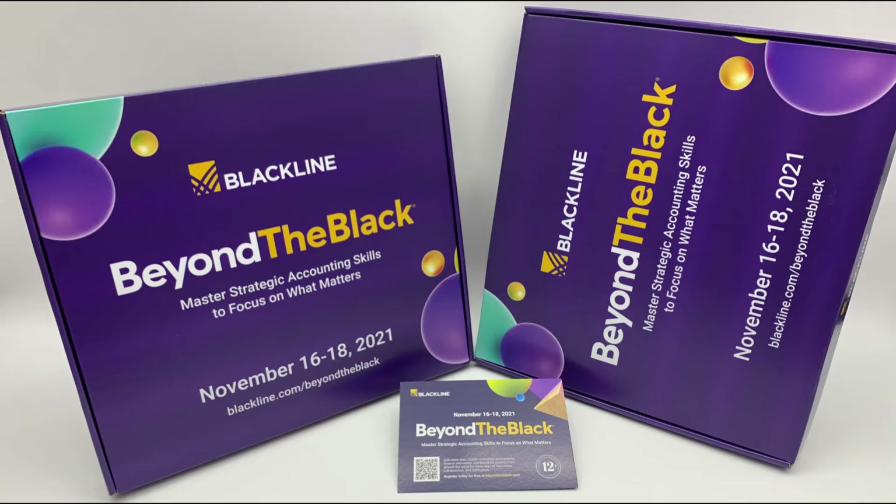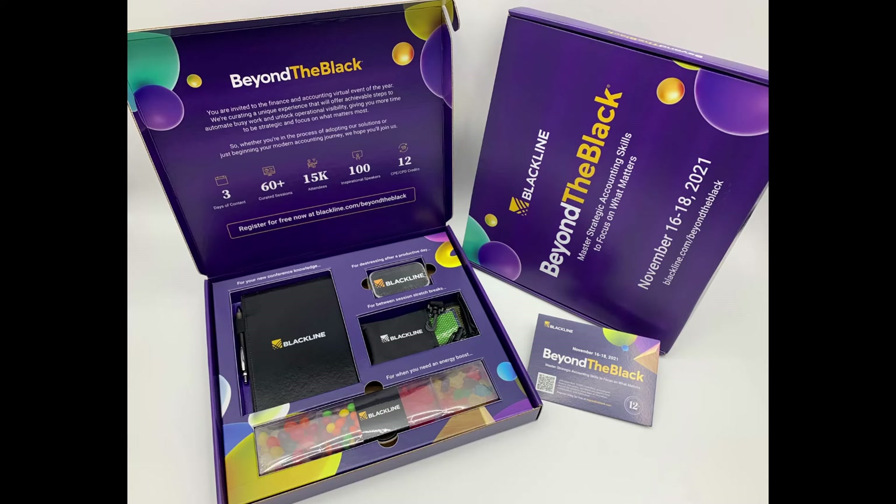Think about the audience — professionals, office people, accountants. All of these giveaways or swag in this box were logoed with the Blackline logo, and the box was neatly labeled with how you would utilize these things during the conference. The box was printed full-color outside and inside, with compartments to hold the items. There was an area for a notebook with a pen — both logoed with the company logo — and it said 'For your conference knowledge,' so you're in the conference writing your notes with this writing instrument and notebook.